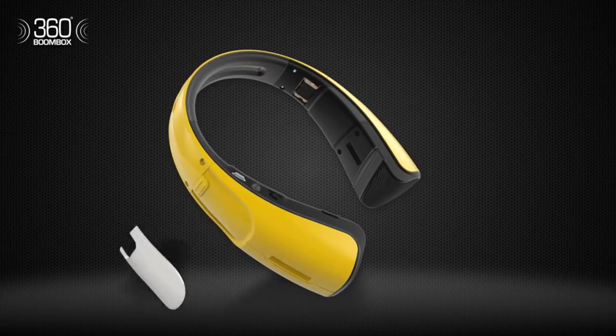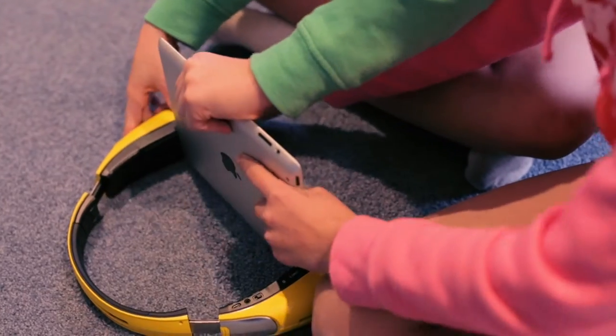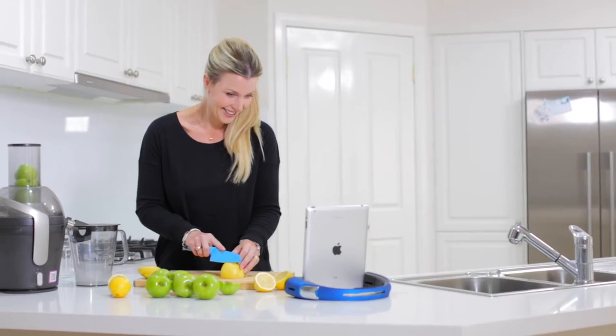The iBalance and iBalance Mini is a portable surround sound speaker that doubles as a stand for your tablet or smartphone. Enjoy your movies and videos on this device for crystal clear audio at a suitable volume for any situation.